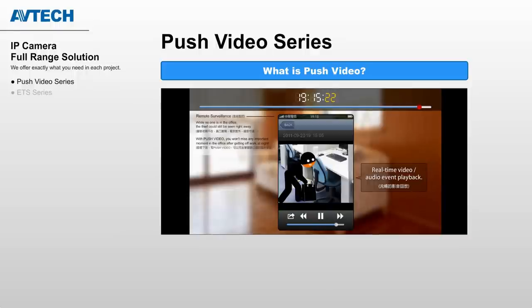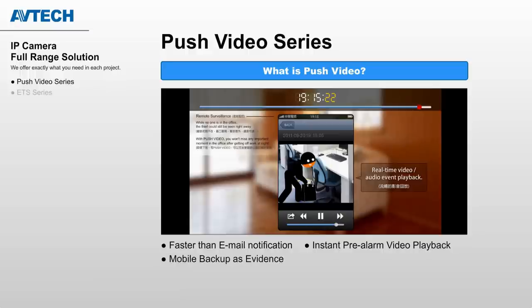Push Video is so useful because it's faster than email notifications. It gives you instant pre-alarm video playback. You can save evidence on your mobile phone directly. And best of all, this notification system is completely free.